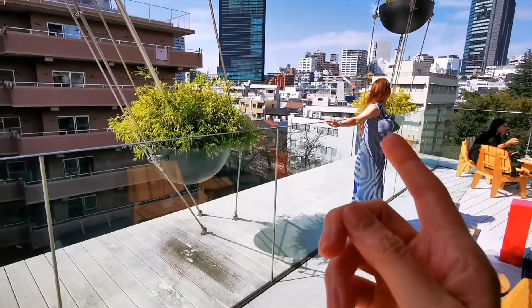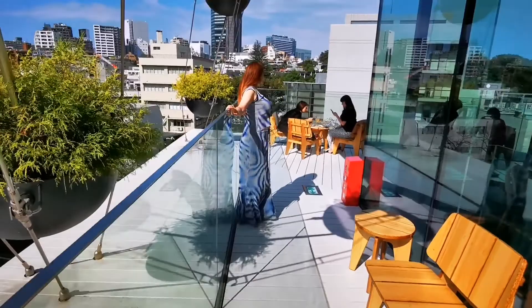And of course we got stunning weather — sunshine. See how nicely we get the reflection of Tokyo in the window, with Mia. And so this is the beautiful sunny terrace of Starbucks. We are at the highest floor with a nice sunny view over Tokyo.